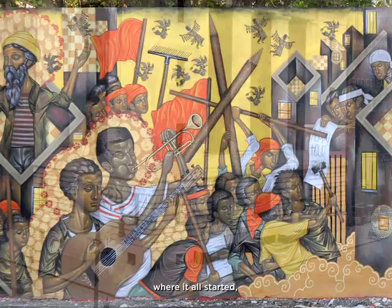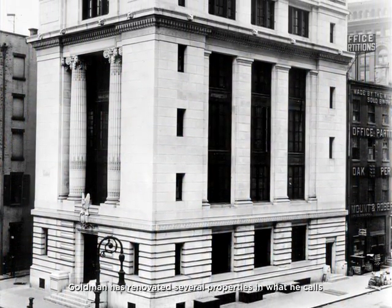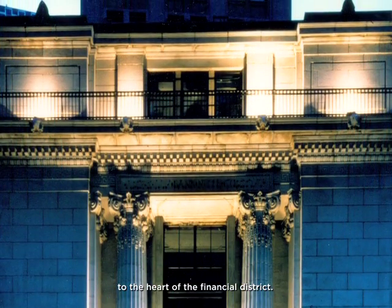And back in New York, where it all started, Goldman has renovated several properties in what he calls the Village of Wall Street, aiming to bring desirable residential space to the heart of the financial district.